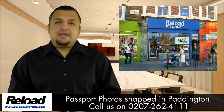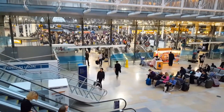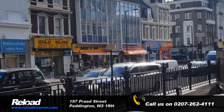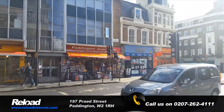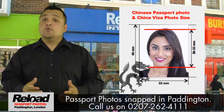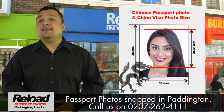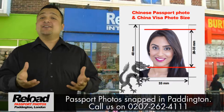Welcome to Reload Internet, our store based in Paddington, London. We can take your Chinese passport photo and Chinese visa photo in store while you wait, with no appointment needed. Our early and late opening times in London really make getting your Chinese passport photo snapped and printed extra convenient.